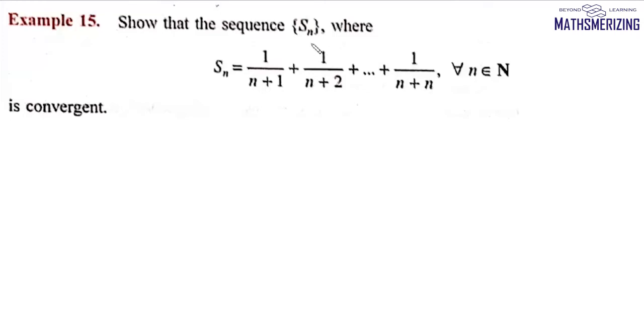The question is: show that the sequence Sn, where Sn = 1/(n+1) + 1/(n+2) + ... + 1/(n+n), is a convergent sequence.